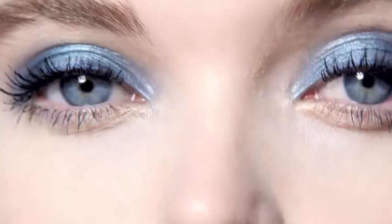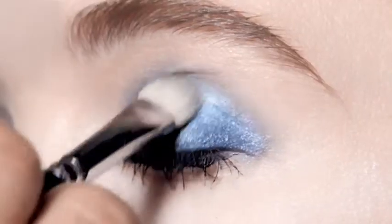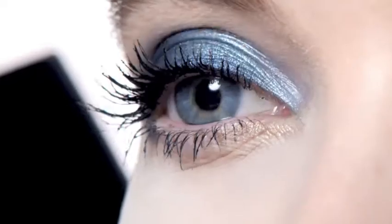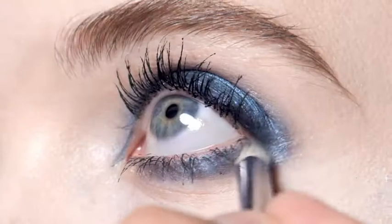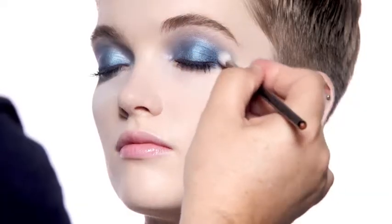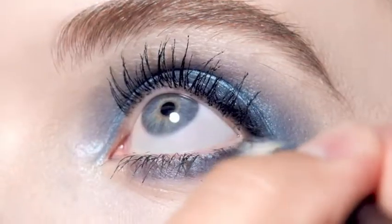If you are looking for a more haute couture look, blend the dark metallic blue like a smoky on top and under the eye, and use the light blue and gold as small touches for light and color.